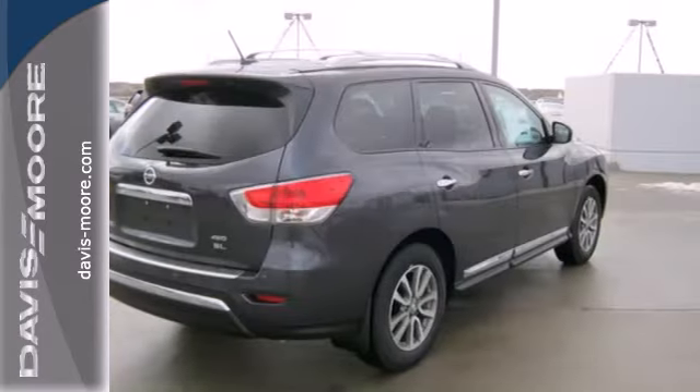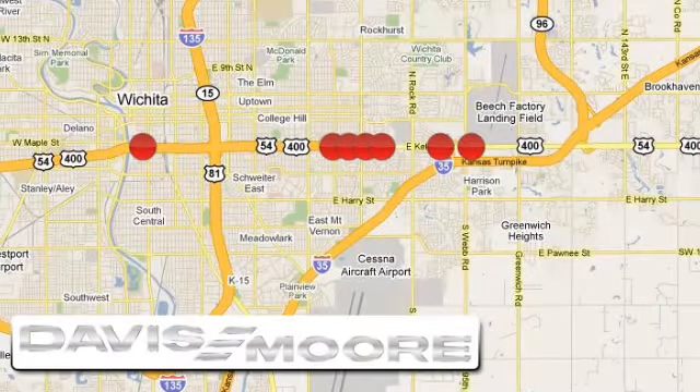Take it for a test drive today. It's easy doing business at Davis-Moore. Call or stop into the dealership near you today.